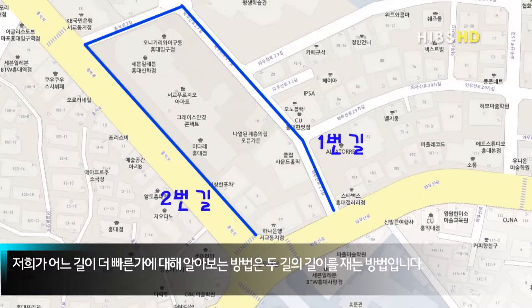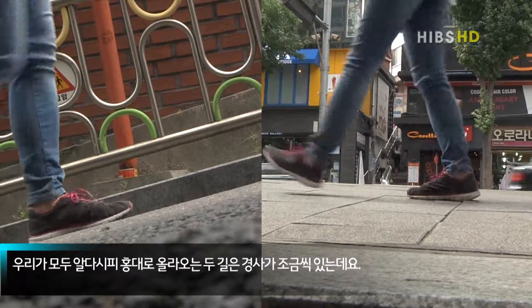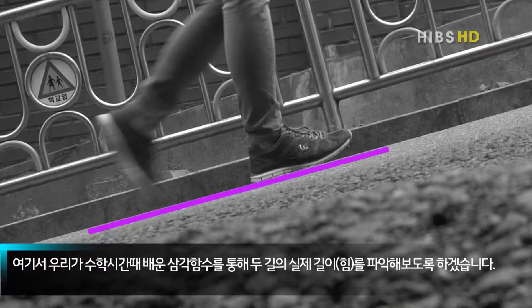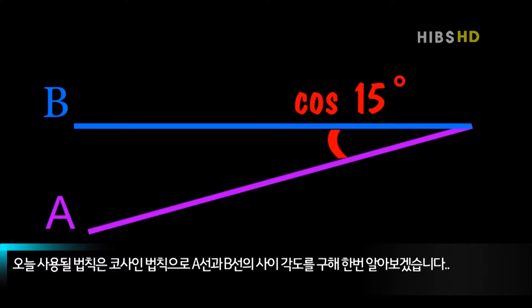어느 길이 더 빠른가에 대해 알아보는 방법은 두 길의 길이를 재는 방법입니다. 우리가 모두 알다시피 홍대로 올라오는 두 길은 경사가 조금씩 있는데요. 수학 시간에 배운 삼각함수를 통해 두 길의 실제 길이를 파악해 보도록 하겠습니다. 오늘 사용될 법칙은 코사인 법칙으로, A선과 B선의 사이 각도를 구해 알아보겠습니다.